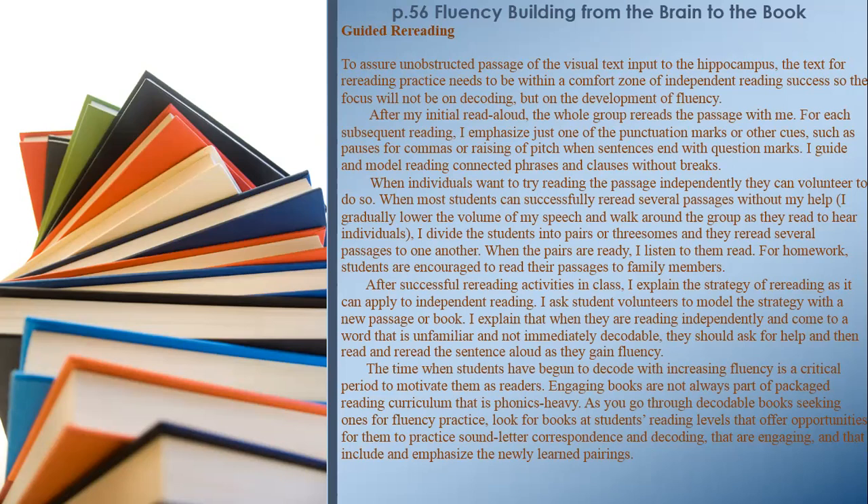For homework, students are encouraged to read their passages to family members. After successful re-reading activities in class, I explain the strategy of re-reading as it applies to independent reading. When students are reading independently and come to a word that is unfamiliar and not immediately decodable, they should ask for help and then read and re-read the sentence aloud as they gain fluency. The time when students have begun to decode with increasing fluency is a critical period to motivate them as readers. When going through decodable books for fluency practice, look for books at students' reading levels that offer opportunities to practice sound-letter correspondence and decoding, that are engaging, and that emphasize newly learned pairings.